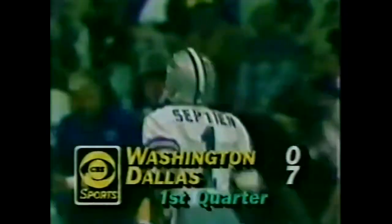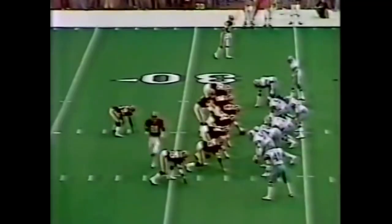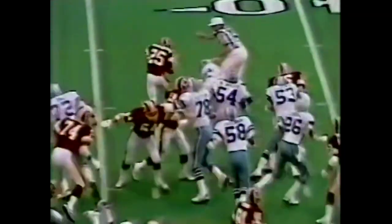17 seconds left in quarter number one. Handoff to Washington — they got Harvey Martin down and Washington gets out to the 32 and a first down. Handoff to Joe Washington, looking for somewhere to go. Finds some daylight, not over the 40 — tries to pick up a block by Ricky Thompson, spins and gets inside the 40.